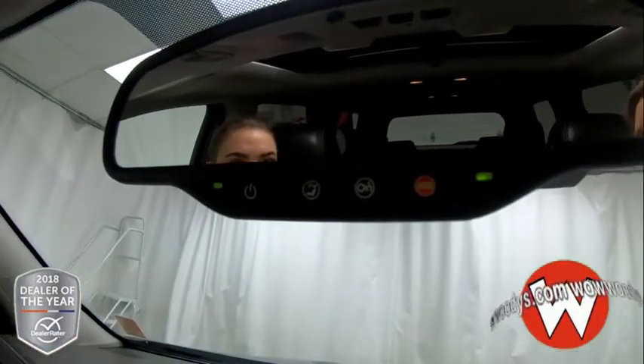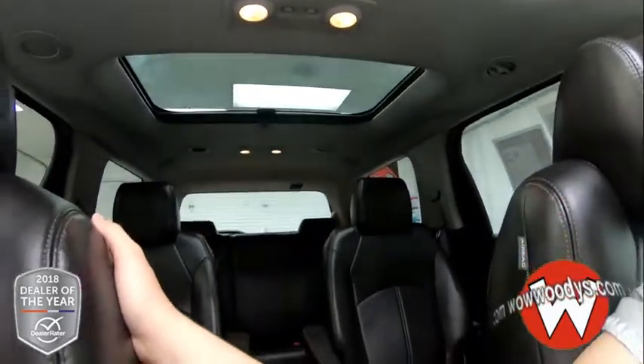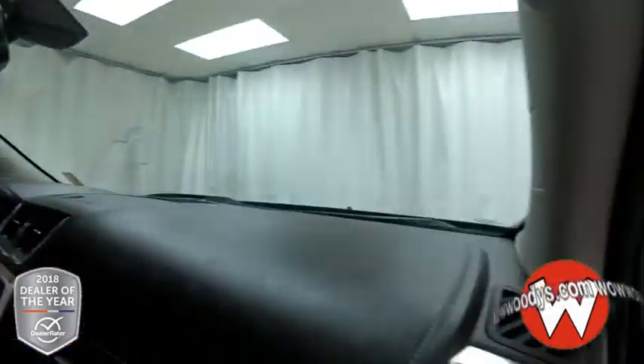You have OnStar, which is subscribable, garage door openers, and controls to your sunroof. You have a dual-pane sunroof — this front one opens up, you can slide it open, and then you have the back one as well. And this has a Bose sound system.